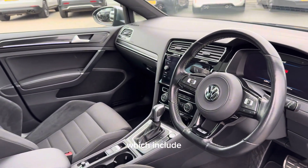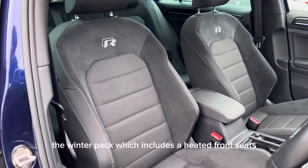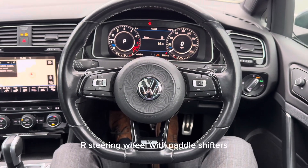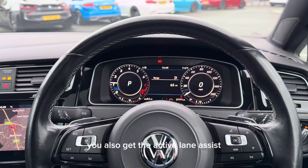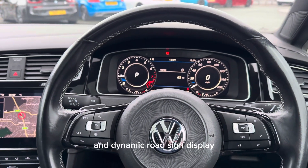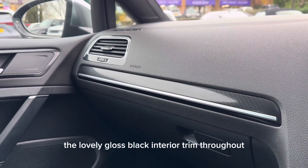These include the lovely sliding panoramic roof with blind, the winter pack which includes heated front seats, the lovely leather multi-function R steering wheel with paddle shifters, adaptive cruise control and speed limiter, active lane assist and dynamic road sign display, dual zone climate control, and finally the lovely gloss black interior trims throughout.